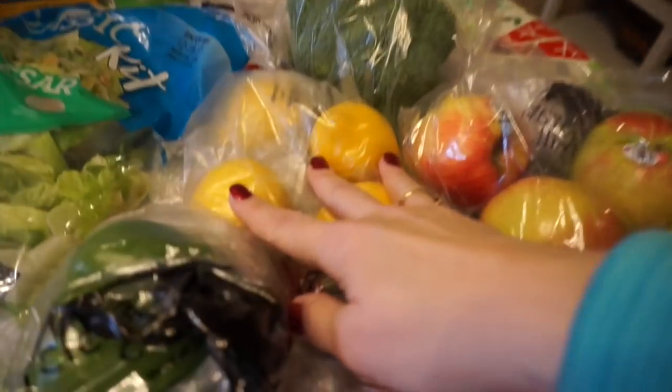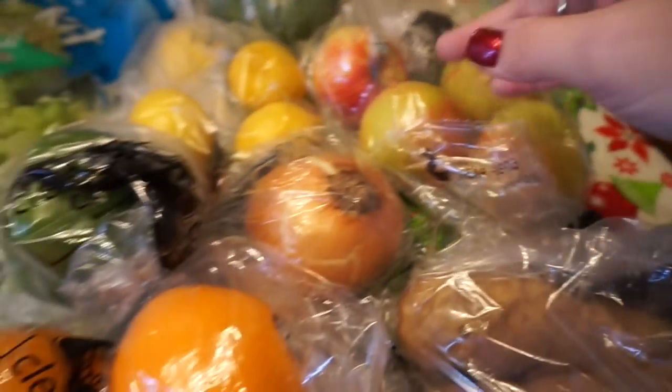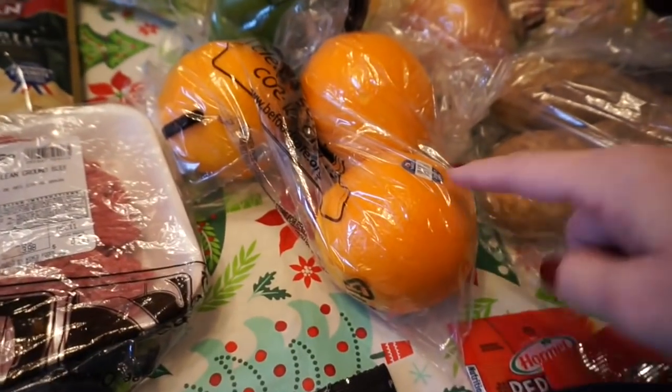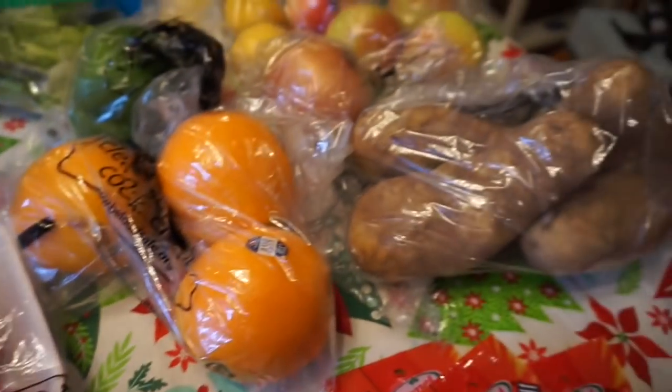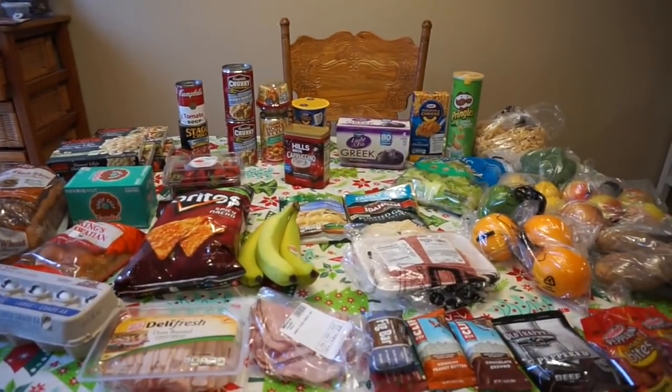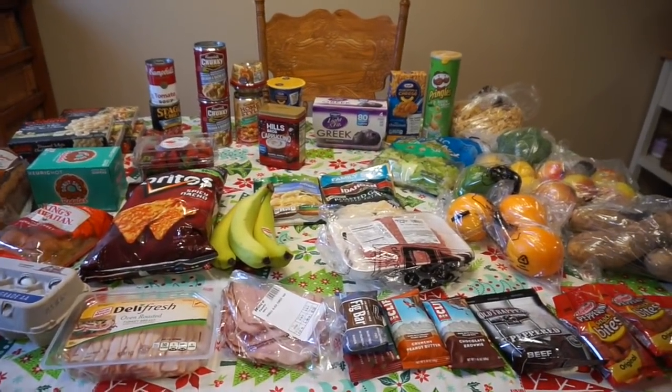We have some of the cheap brand of frosted flakes, some broccoli, some lemons, Honeycrisp apples, one yellow onion, one green pepper, some oranges, and some potatoes. So that's it for our grocery haul — I spent about 98 dollars on all this.